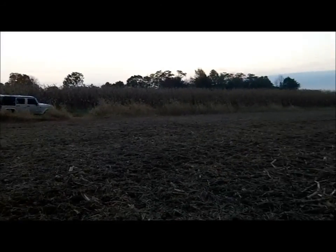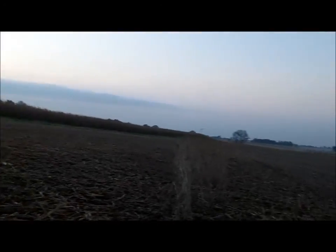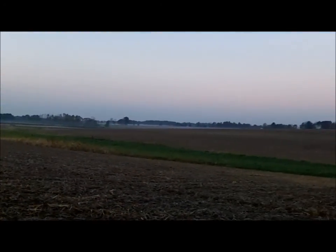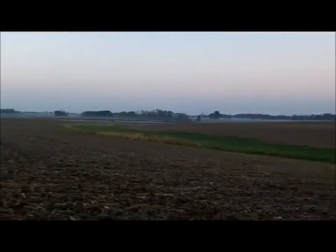Good morning, it's Al from Detect, Indiana. I'm out here in a freshly picked bean field that I got permission to hunt. Thank you to the landowner.